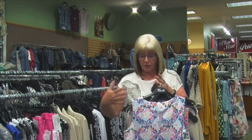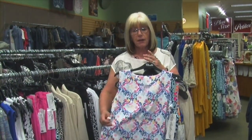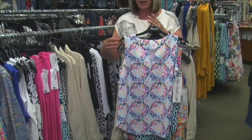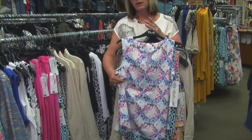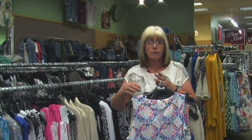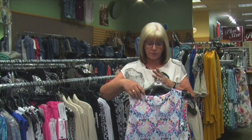I want to touch on the Lulu Bee brand, which ladies love. This fabric is UPF 50, so it's a protection fabric, but it's super comfortable. You touch it and you think it might be really hot, but it is such a very comfortable wearing fabric all summer long.